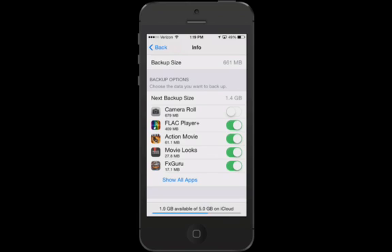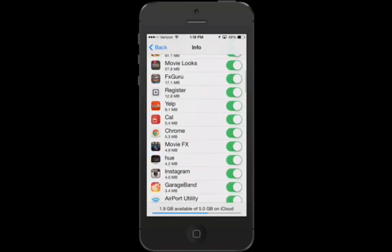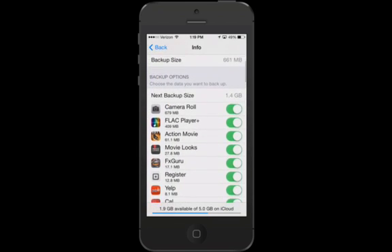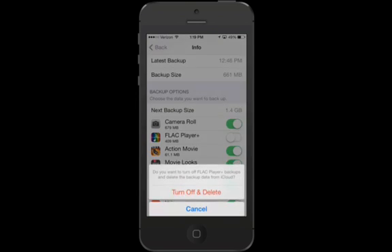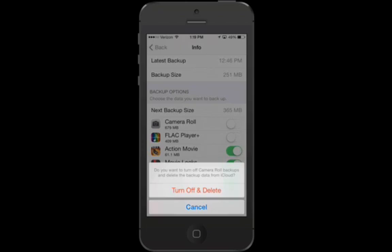Also, go through and look at the list of apps that have data on the cloud. For example, Flak Player, Action Movie, Movie Looks, FX Guru — there's no real need for me to back up the data within those apps to the cloud; they're just taking up unnecessary space. You can go through this list and tap Show All Apps to see just how many take up space. Some are really minimal, but some of the larger ones — in this case Flak Player is 400 megabytes — I could use that space elsewhere. So I'm going to go through and turn off all of these.